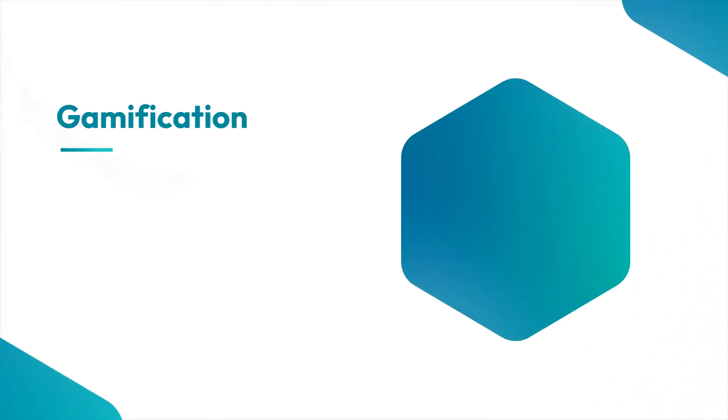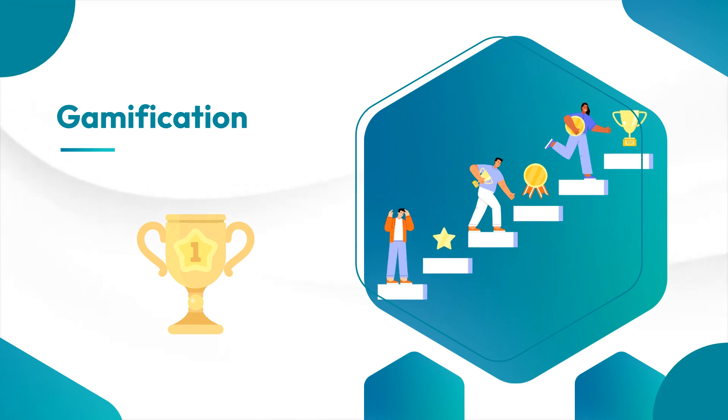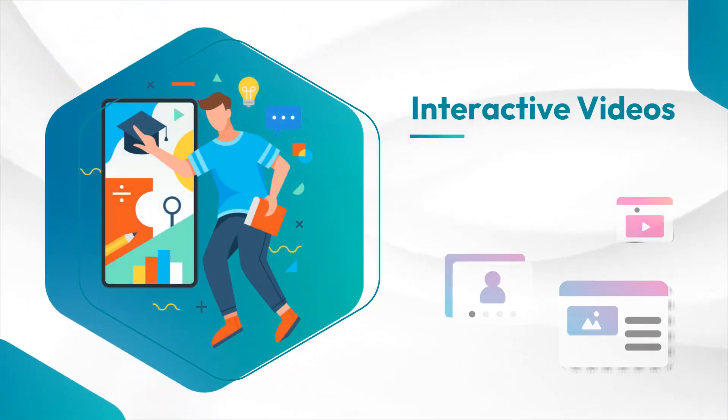Next up we have gamification. It adds an exciting twist to product training by incorporating game elements like quizzes, challenges, and rewards, which not only makes the process more enjoyable but also enhances knowledge retention. Now let's talk about interactive videos.